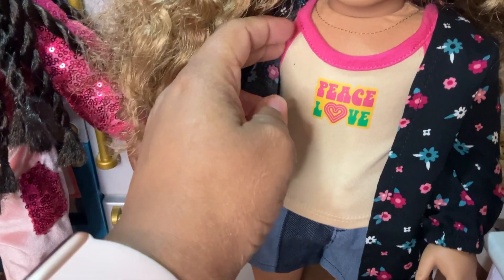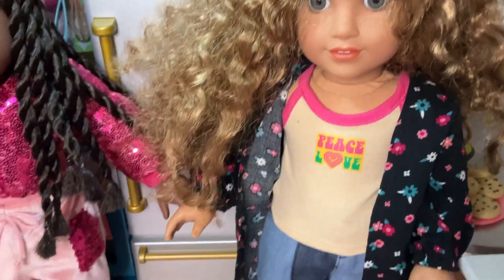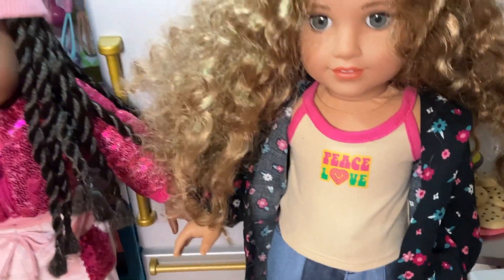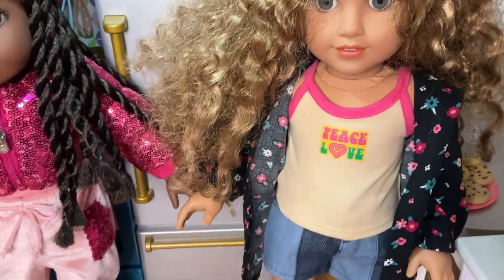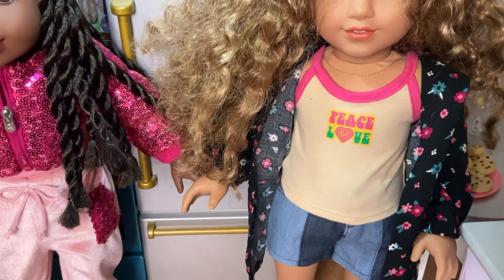Underneath that, she has the tank top. It just says 'Peace, Love.' I think she's got kind of like a hippie vibe coming out, based on her outfit. I love that pink — it's coming off very bright in the camera, but it's beautiful.